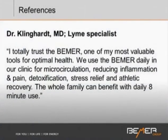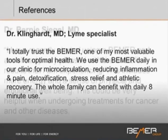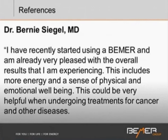I want to mention a couple of physicians in the United States. Dr. Klinghardt is a Lyme specialist with a clinic in Washington state outside of Seattle. His assessment of the Beamer is that he completely trusts it — it's one of his most valuable tools in his practice and personally. They use it daily, helping people with microcirculatory issues, reducing inflammation, pain, detoxification, stress release, and athletic recovery. He also sees the value for whole families at home. Dr. Bernie Siegel is a well-known oncologist who also assesses the Beamer very positively. He has been using it for a while, is pleased with the overall results — more energy, a sense of physical and emotional well-being — and assesses it as a very helpful tool in cancer and other disease treatments.